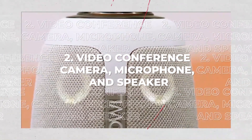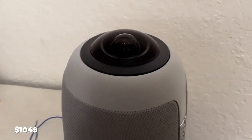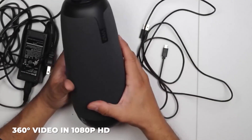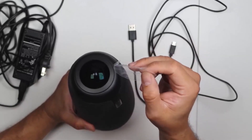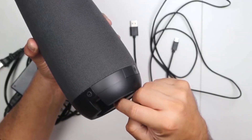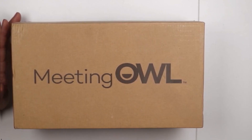2. Video Conference Camera, Microphone, and Speaker. For $1,049, you get a smart device. It's quite impressive to have 360-degree video in 1080p HD and 360-degree audio, up to 18 feet. It also works with almost all web-based video conferencing platforms.